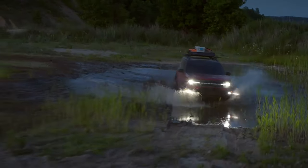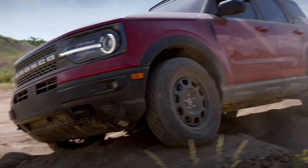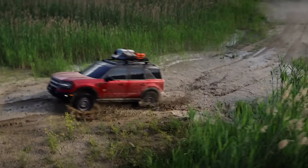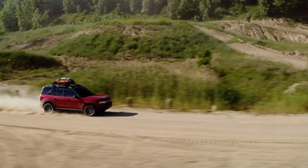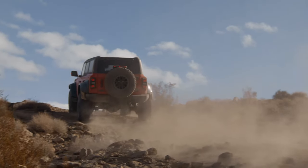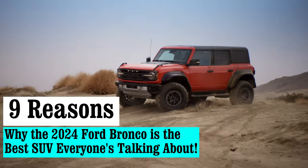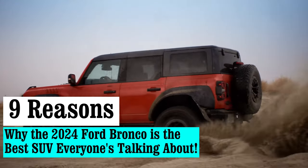As we cruise into the third production year of this mighty beast, we're met with a model that's not only matured, ridding itself of the growing pains of its predecessors, but also one that boasts commendable advancements that set it ahead of its class. But enough of the preamble — dive in with me as we sink our teeth into the juicy details of what the 2024 Ford Bronco brings to the table.